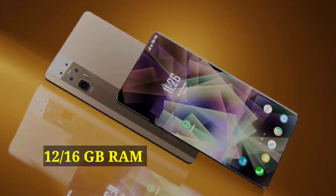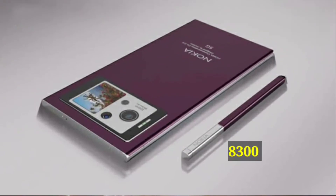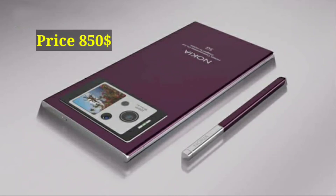RAM: 12 and 16 GB options. Internal Storage: 256 and 512 GB. Battery: 8300 mAh non-removable battery. Price: $850.